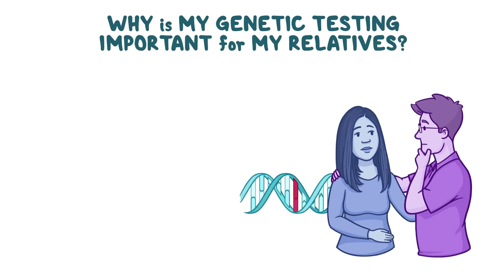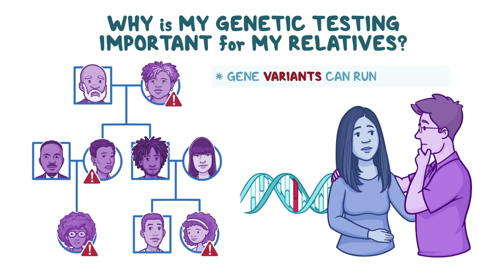Why is my genetic testing important for my relatives? Gene variants can run in families. Other family members have some of the same gene variants that you have. It may be important for their medical care and family planning to know the specific gene variants causing your disease.